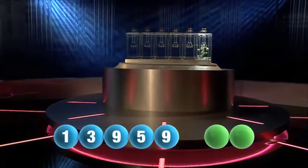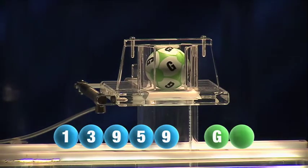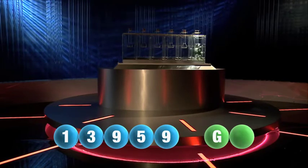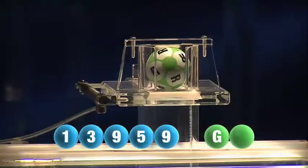And we are now ready for the two letters. The first letter of the day is G. We are now ready for the second and final letter that will complete today's winning combination. The final letter for today is R.